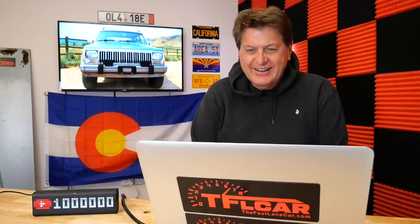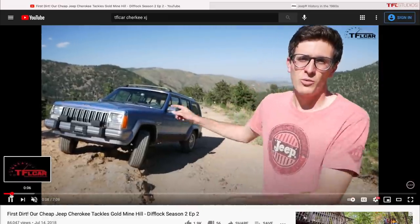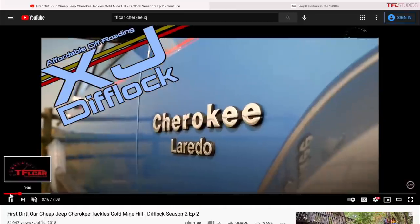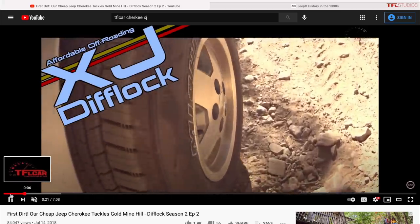The XJ is so popular first because it's incredibly simple and easy to mod — solid axles, and lots of companies build aftermarket components for them. Lift kits, bumpers, changing the overall look — you can make all that happen for not a lot of money. Second, they're kind of the perfect size. By modern standards they're pretty small, but because they're a perfect box you can fit a lot of stuff in them.